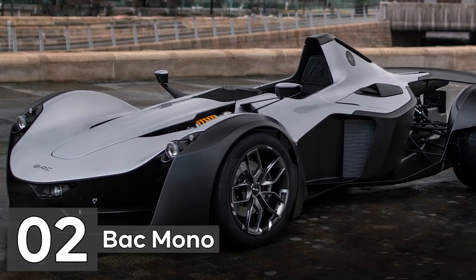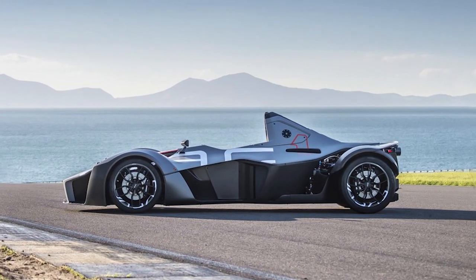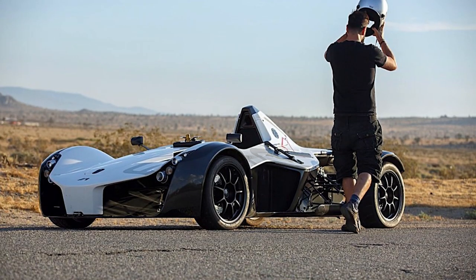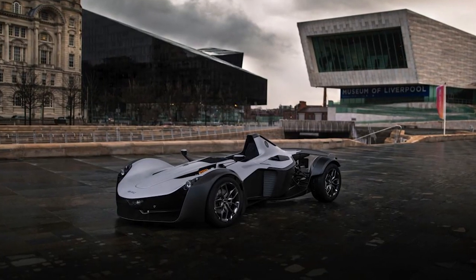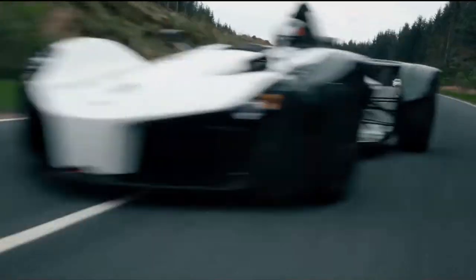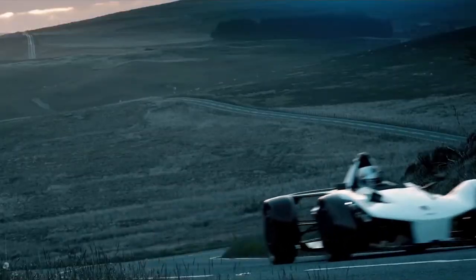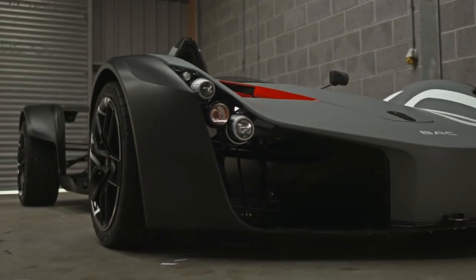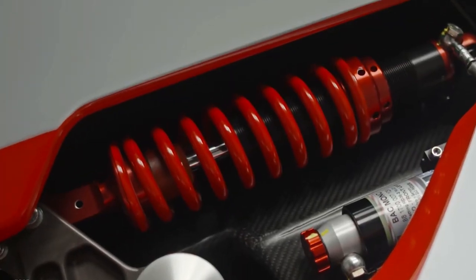Number 2: BAC Mono. The Briggs Automotive Company's Mono is one of just two single-seater street-legal go-karts on our list, but it has one significant advantage not present in any other model: unmatched personalization via their online service. That implies you may completely customize your Mono without worrying about a salesman. Additionally, there are a lot of upgrades available, including different paint schemes, a more expensive exhaust system, ceramic brakes, and vehicle coverings.